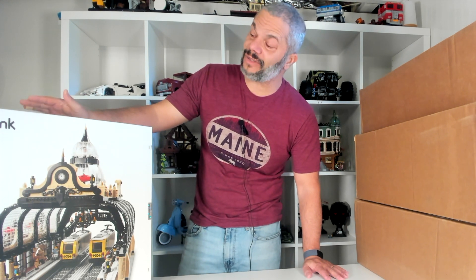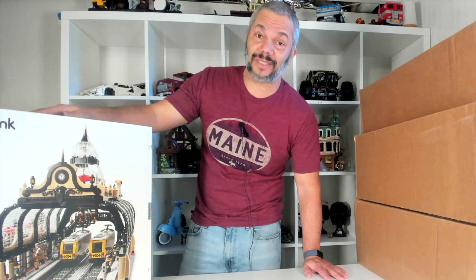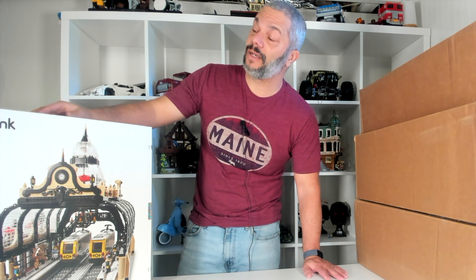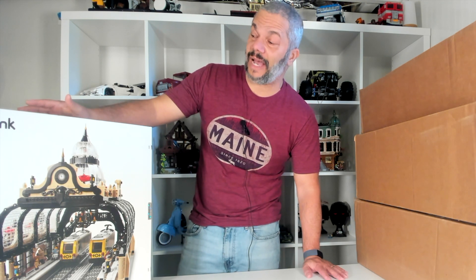This set was $400 and it's already selling on eBay for $800, so it's instantly doubled in price. This is the beauty of the BrickLink sets — once you order them, it's a one-time run, so once they come to your house they're already retired and already doubling in value.